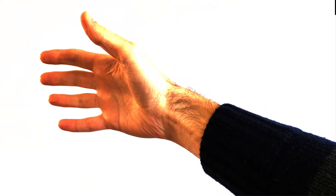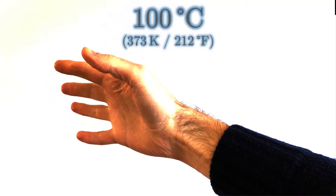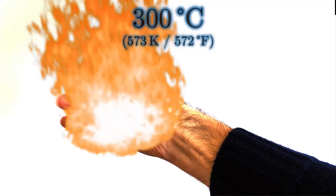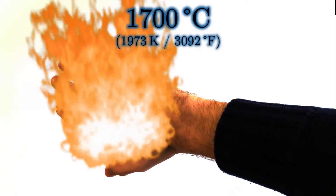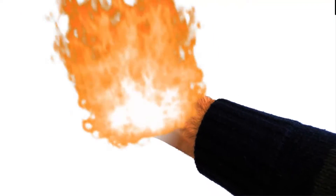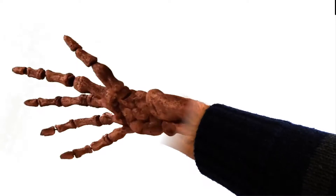But having a 3000 Kelvin hand would not be good for you. Remember you're 70% water, and that evaporates at a mere 100 degrees C. At 300 degrees C your flesh would start to combust, and by 1700 degrees C you're at the temperature of most crematoriums. Basically most of your hand would have vaporised, and anything left would either be ash or bone.